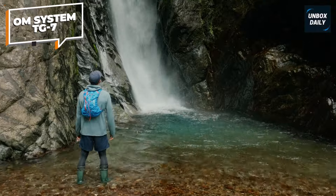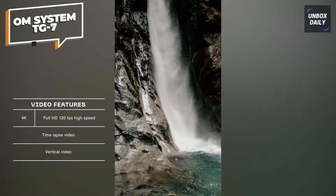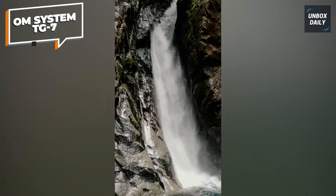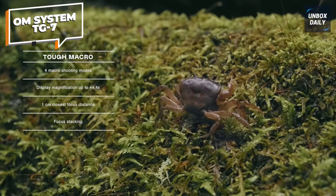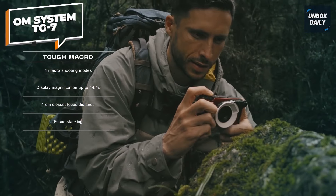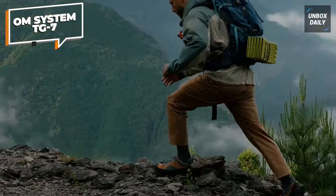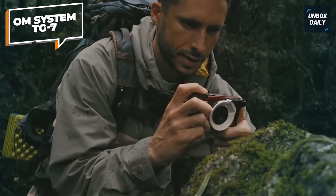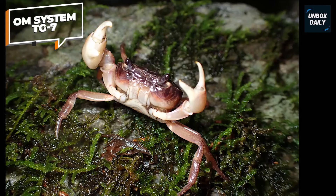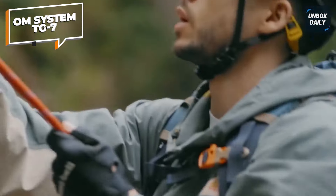The bright f2.0 zoom lens ensures crisp, high-resolution photos in any light, while 4K video recording lets you document your journey in stunning detail. Plus, with raw recording and an impressive 44x macro shooting mode, you have the flexibility and power to capture your world in ways you never imagined. Whether underwater, in the snow, or anywhere in between, the TG7 is your perfect adventure companion.